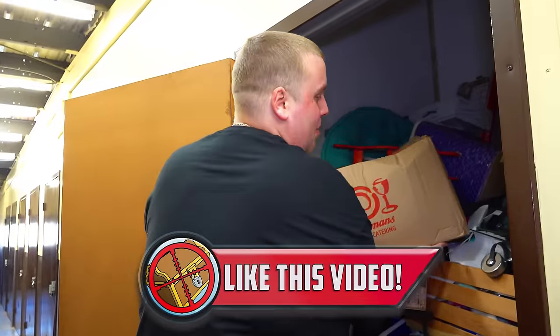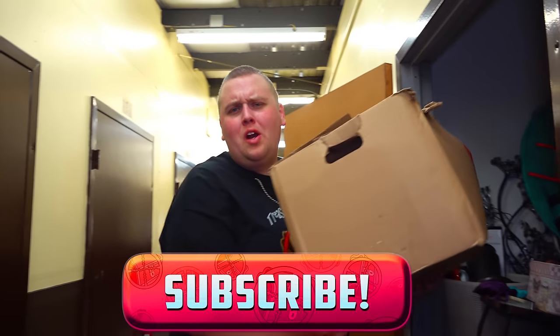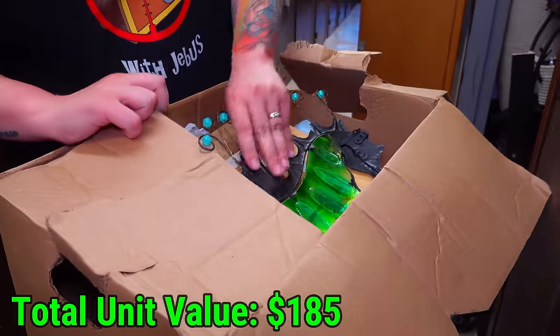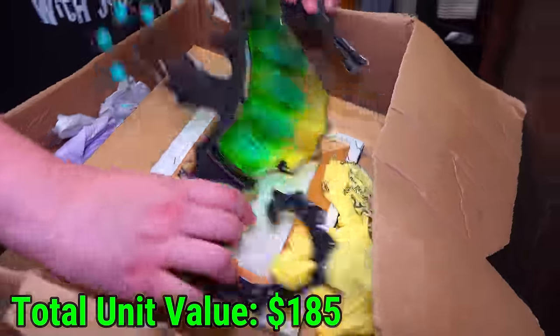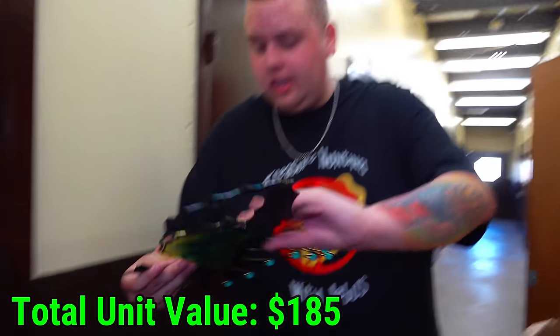Before I get this box out, make sure you take a split second and leave the video a thumbs up because it helps us out a lot. And of course subscribe if you are new. Let's see what's in this one — this looks very random as well. What is this? A seahorse. Cool little decoration piece.